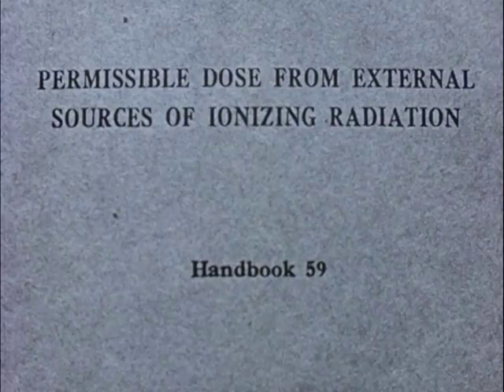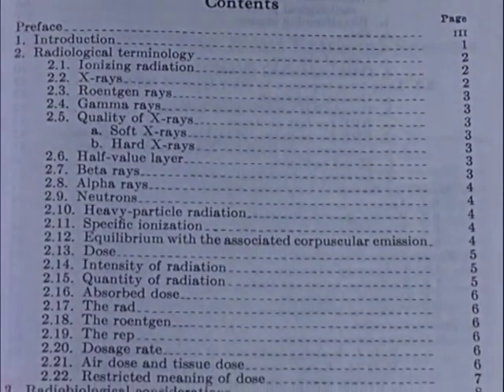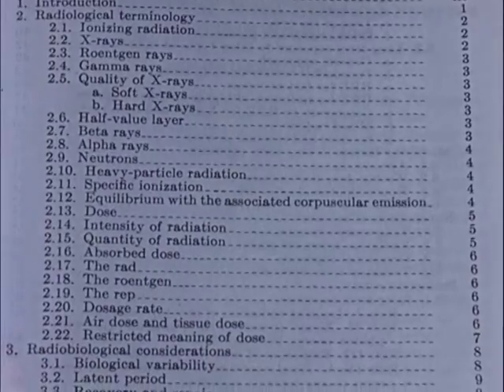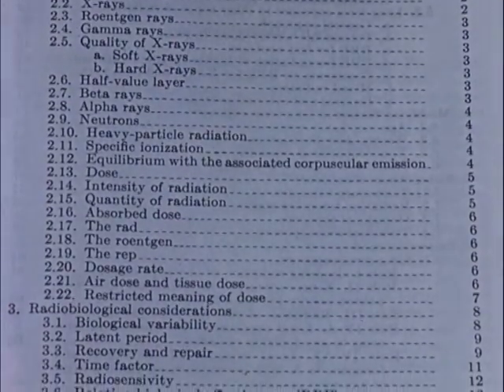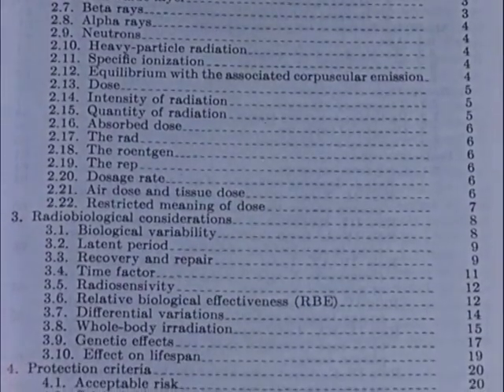Of special importance to dentists is Handbook 59, Permissible Dose from External Sources of Ionizing Radiation. Handbook 59 deals with terminology, radiobiological considerations, maximum permissible doses, and recommendations for protection.